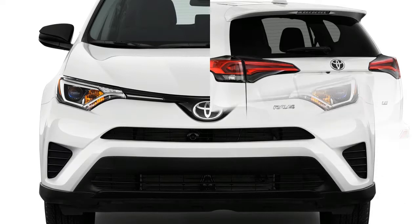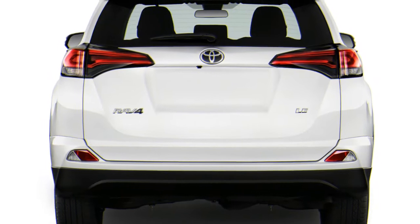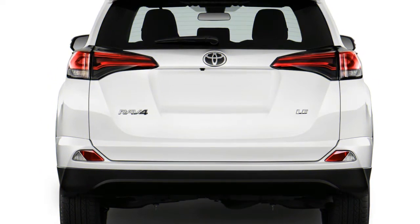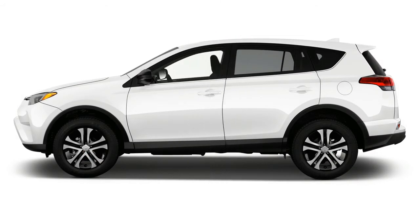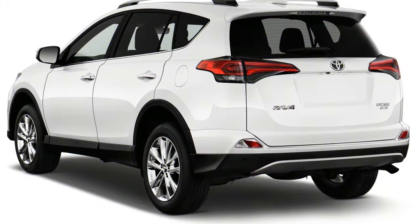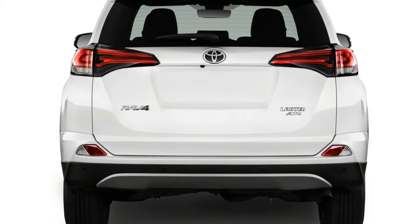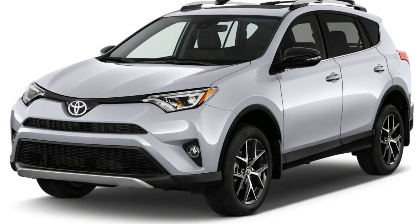Even base-model RAV4s look reasonably dressy with their standard 17-inch alloy wheels, but only the RAV4 SE and Platinum trim levels are available with a monochromatic look instead of the unpainted rocker panel and wheel flare trim seen on the rest of the lineup. Inside, the RAV4 is similarly cluttered. Its dashboard is upright and puts climate and audio controls at the top of the center stack, but secondary switches are tucked low and are hard to reach. A range of interior shades are on offer, but none elevate the RAV4's inner trappings to those of the Honda CR-V or Mazda CX-5.